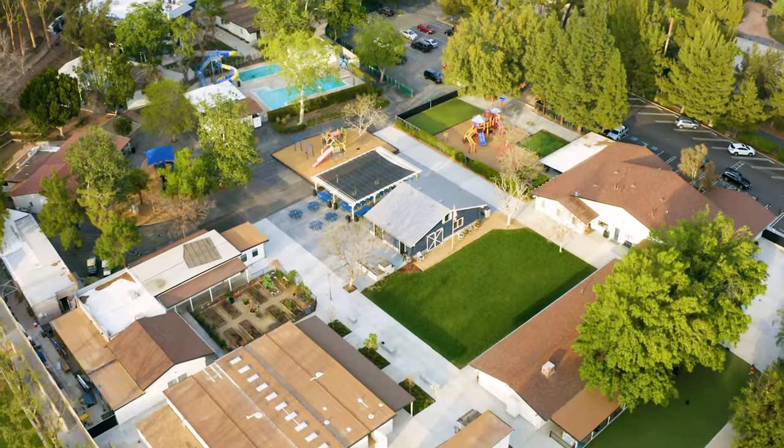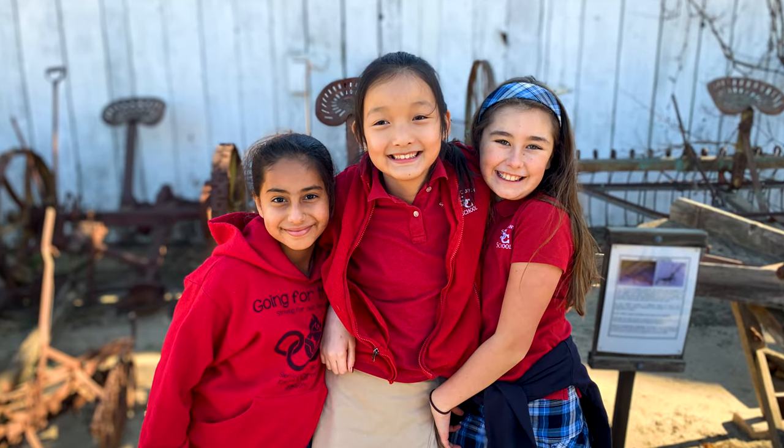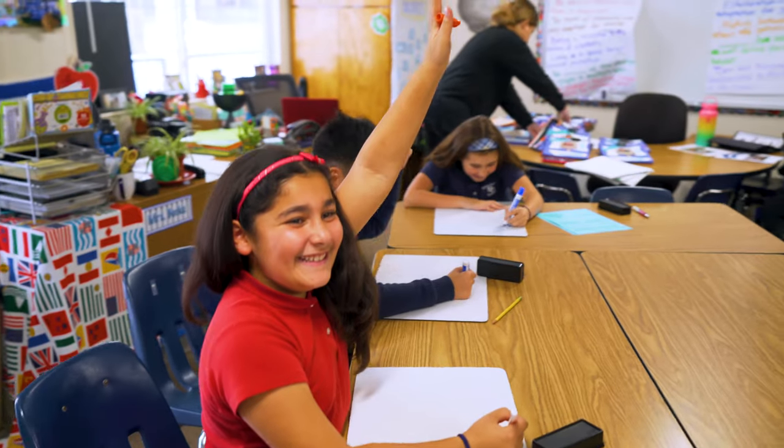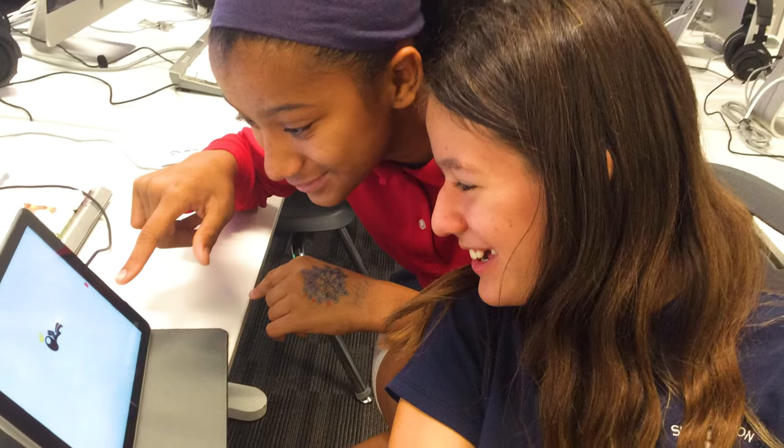What I love about Sierra Canyon is that everybody is so friendly and so nice. The campus is so light, so bright, and full of happiness and joy. My teachers are really nice — they are always supportive, and it's really fun learning with them because they make it fun.